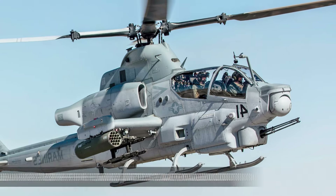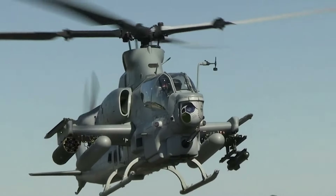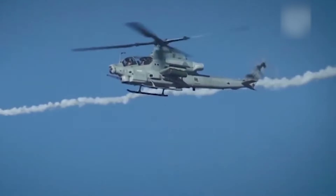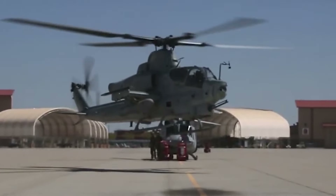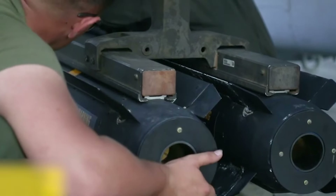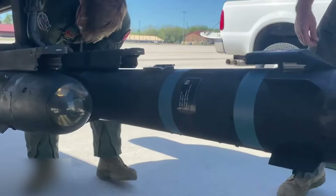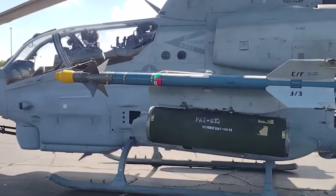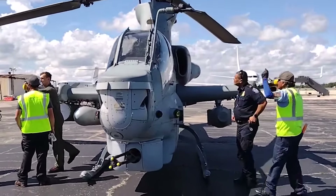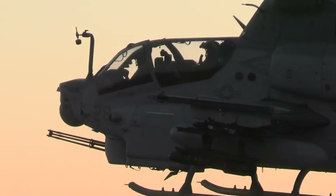Number 3: Bell AH-1Z Viper — The Latest Cobra Evolution. The AH-1Z Viper, developed by Bell Helicopter, represents the latest evolution in the long-standing Cobra attack helicopter family. This twin-engine attack helicopter, used by the United States Marine Corps (USMC), integrates advanced avionics, powerful weaponry, and superior performance. The Viper's armament is extensive, including AGM-114 Hellfire missiles, AIM-9 Sidewinder air-to-air missiles, a range of guided and unguided rockets, and a nose-mounted 20mm Gatling gun.